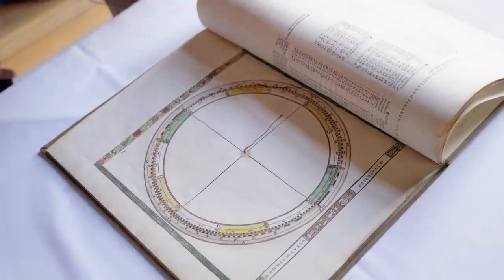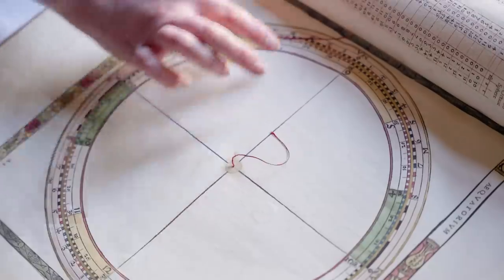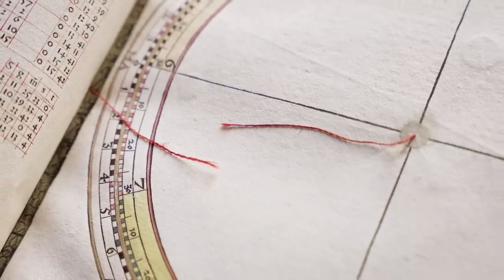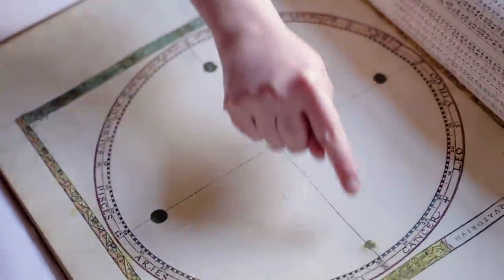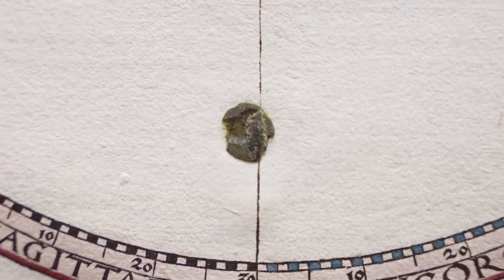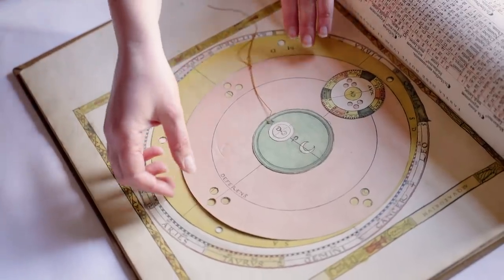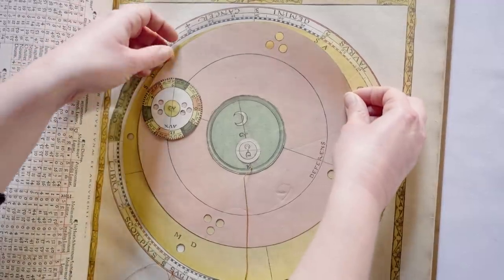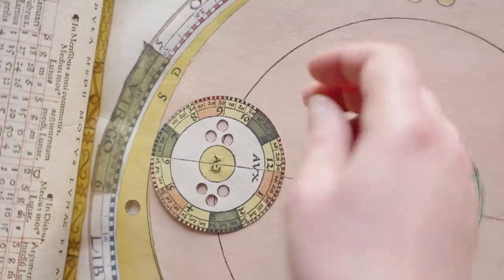The idea is that you can use the paper instruments and track the planets yourself. There is a thread right here, and another one that's fallen out. This was meant to have a disc on top that you would shift. It's missing basically the whole volvelle here, but you can still see the bits of tacky wax that was used to fix the disc. But we still have a disc on this one — and the fact that it's from 1521, you wouldn't say. It just looks pristine, in such good condition for the age. I can still delicately turn the top one and this one turns as well.